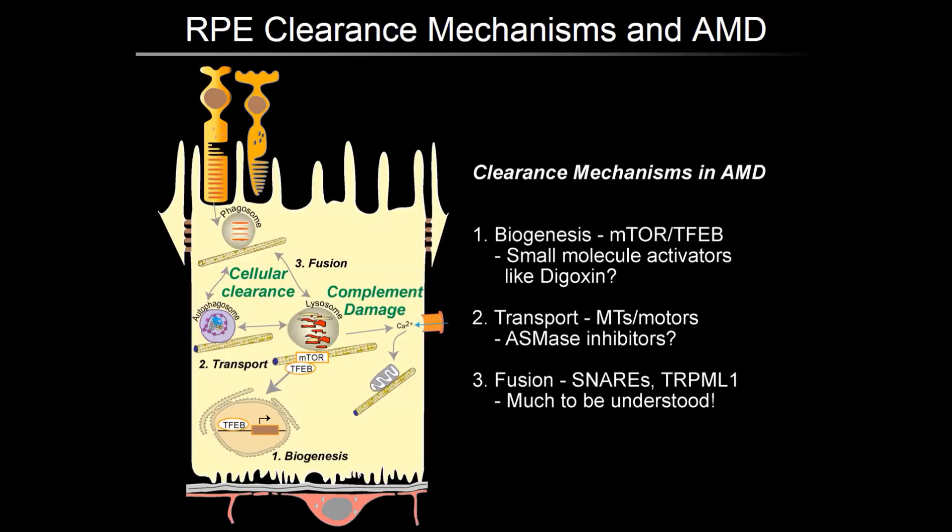In conclusion, from a cell biologist's perspective, there are three important determinants of lysosome function: biogenesis, regulated by the mTOR-TFEB pathway; transport, regulated by microtubules and molecular motors; and fusion, regulated by SNAREs and TRPML1, as Claire has discussed. Promising small molecule activators of the TFEB pathway have been identified, including digoxin. We have shown that restoring microtubule dynamics by inhibiting acid sphingomyelinase improves autophagy and lysosome function in the RPE. But when it comes to the fusion machinery and how it regulates clearance in the RPE, much remains to be understood.